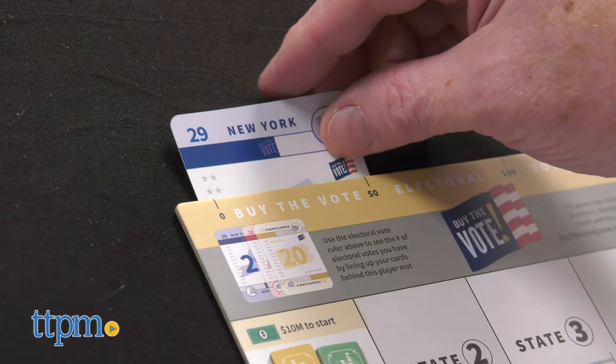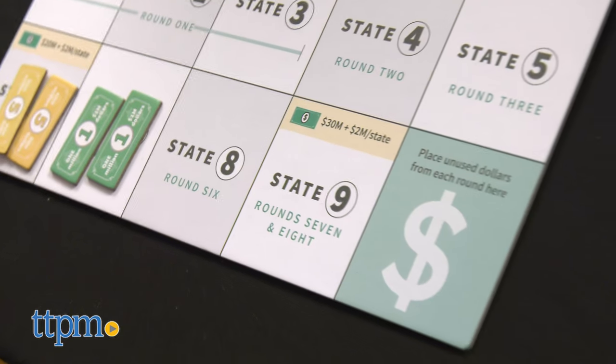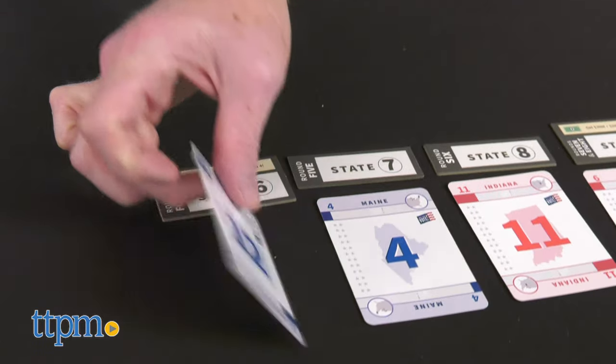You need to score 270 electoral votes to win. As more states hit the bidding block, time begins to run short. Candidates collect money as rounds pass, with the chance to collect bonus money.